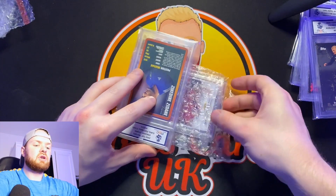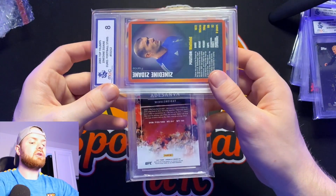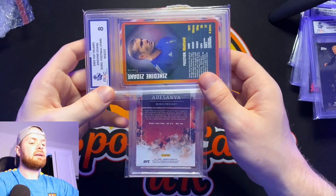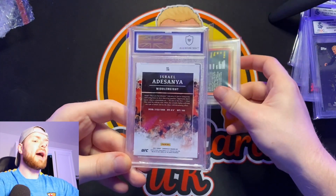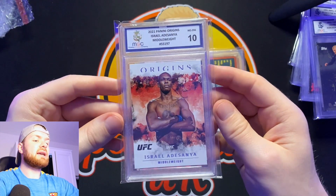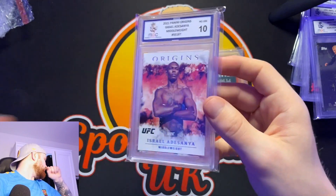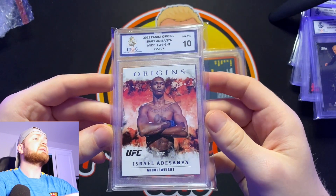And then for the next card, we have the Israel Adesanya. This would be a really, really nice one to get a 10 on — again it looked clean, and white corners should be fairly easy to grade. Let's see if we can get a 10 on the Israel Adesanya. Oh yes, we got the 10 on the Israel Adesanya! So we're doing well with the UFC cards — two 10s on the UFC cards. That is a beauty. The Panini Origins Israel Adesanya — the people's champ. What a nice card that is.